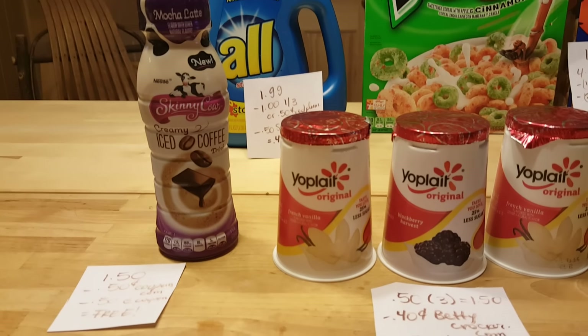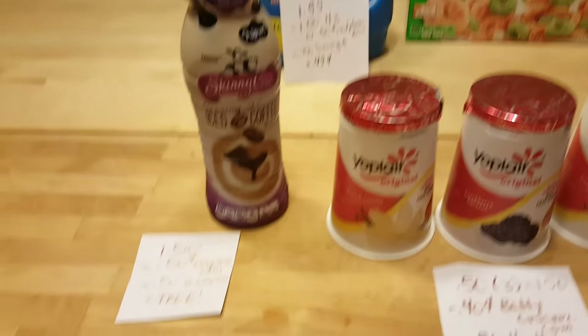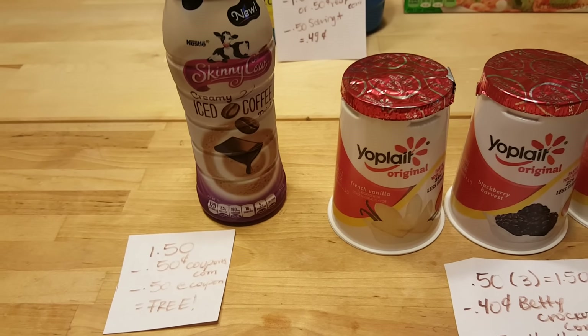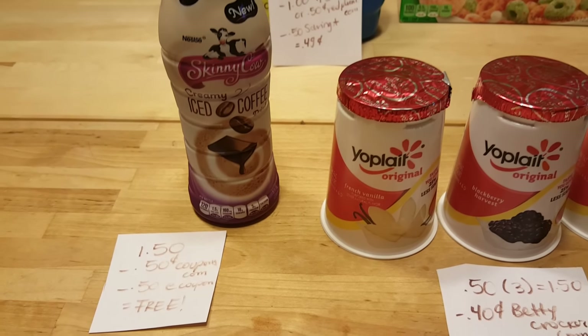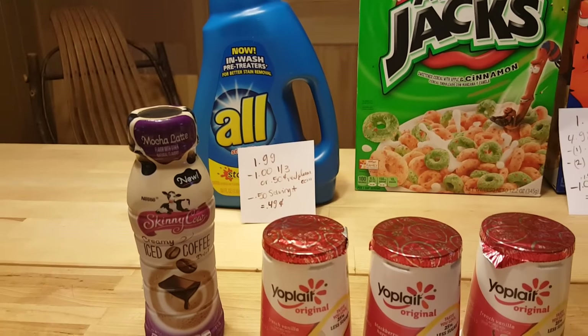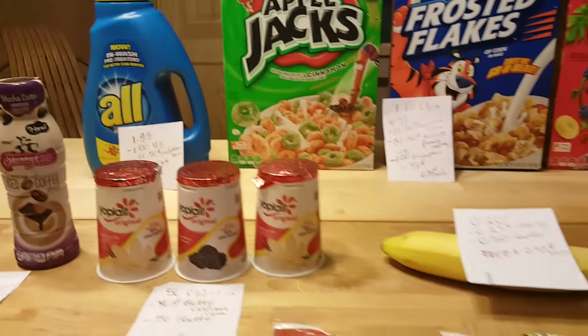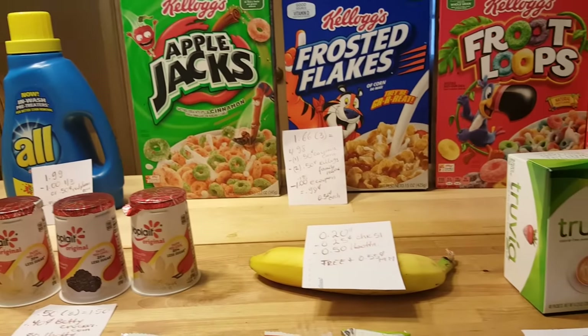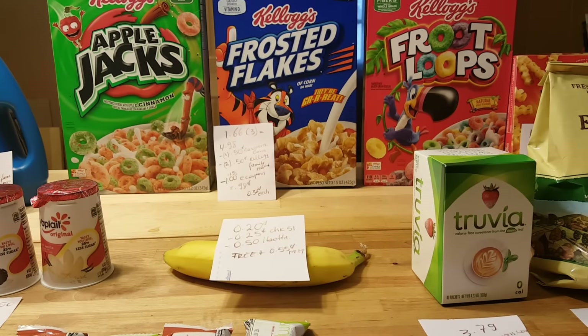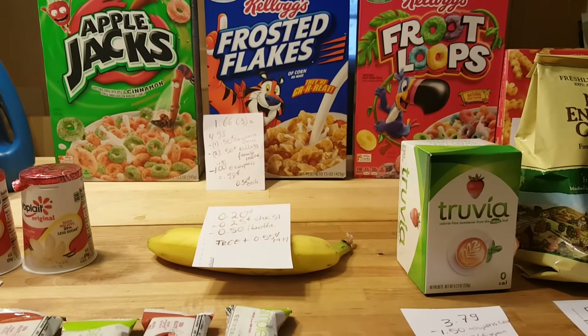My last deal is actually a freebie — Skinny Cow is $1.50. There is a 50-cent coupon at Coupons.com and a 50-cent Stop & Shop coupon, making it completely free. No issues with the e-coupons, and I'm sure we'll get more freebies as the week goes by and as Coupons.com adds more. Thanks for watching, bye!